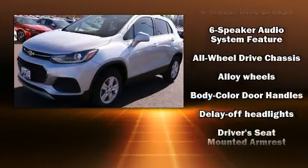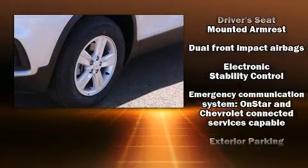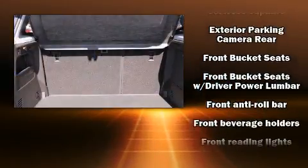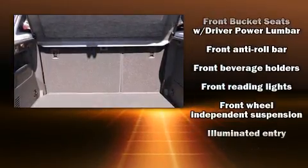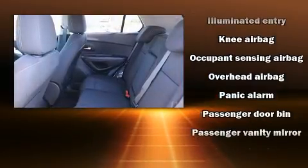Chevrolet also prioritized safety and security with features such as head curtain airbags, front and rear side impact airbags, traction control, brake assist, a panic alarm, OnStar, and four-wheel disc brakes with ABS.